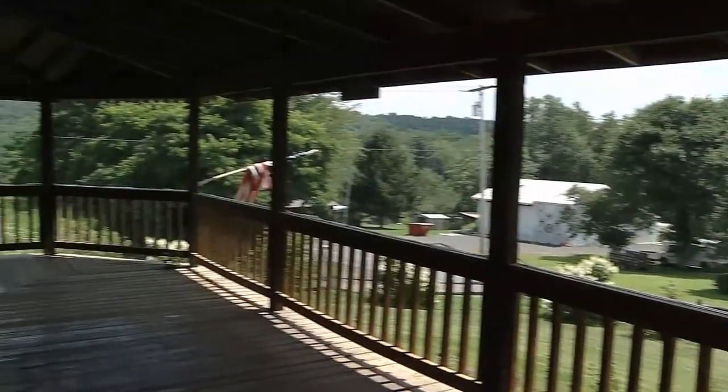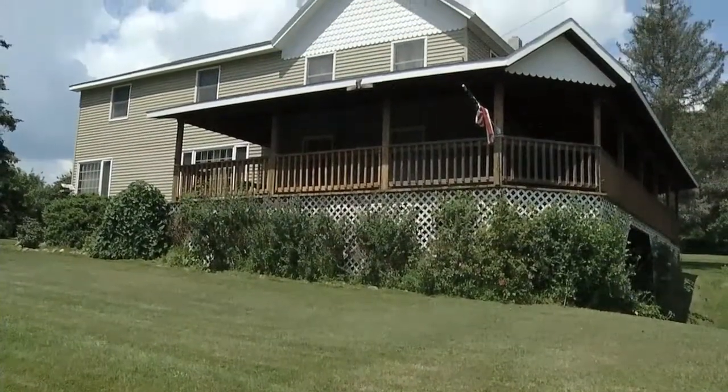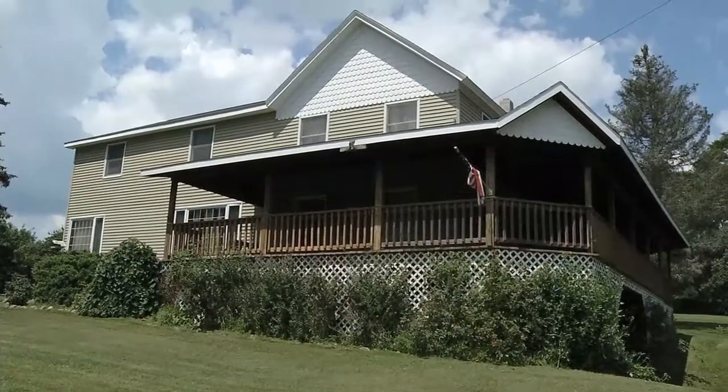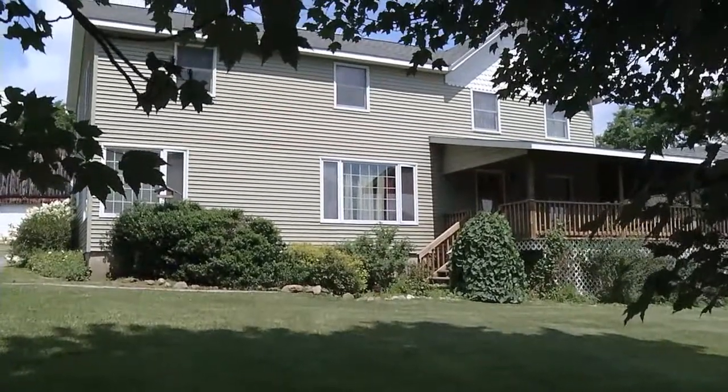It's beautiful out here. The wraparound porch — when you come out here, everything's been redone in this house: the walls, the plumbing. It used to be an old farmhouse but they put an addition on to it and it's all been redone. It's got the electric radiant heat. It's beautiful, it's great, it's all updated.